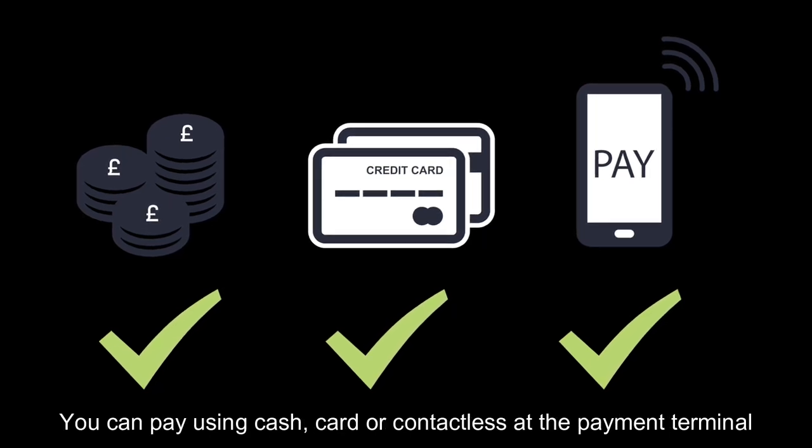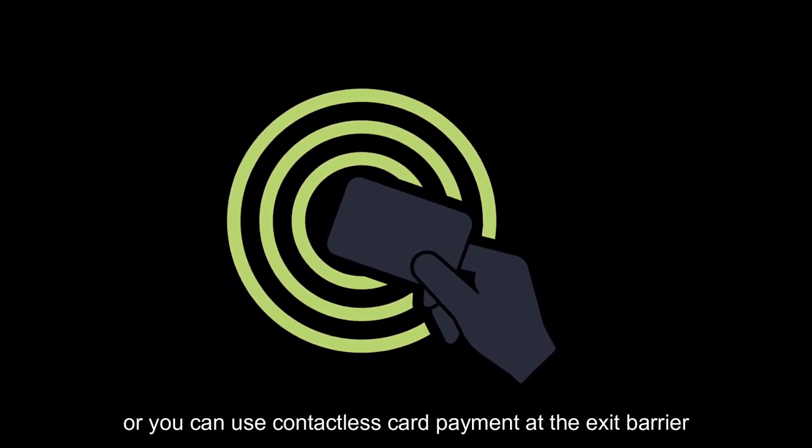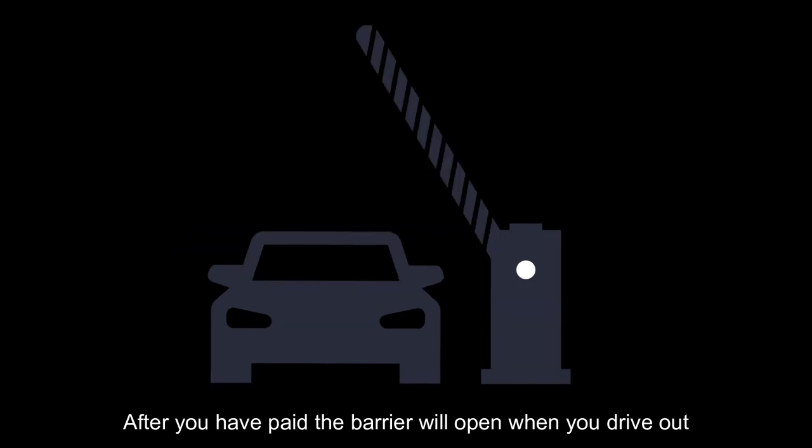You can pay using cash, card, or contactless at the payment terminal, or you can use contactless card payment at the exit barrier. After you have paid, the barrier will open when you drive out.